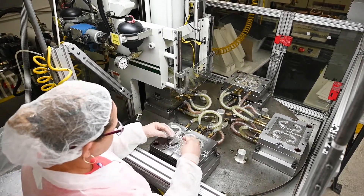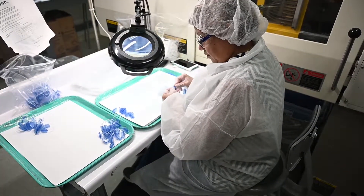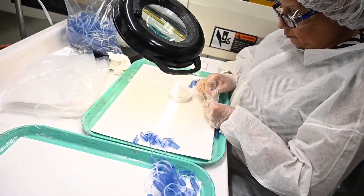We are an ISO 9001 2015 registered company. We're also compliant to 21 CFR 820 and GMP compliancy for medical molding as well.